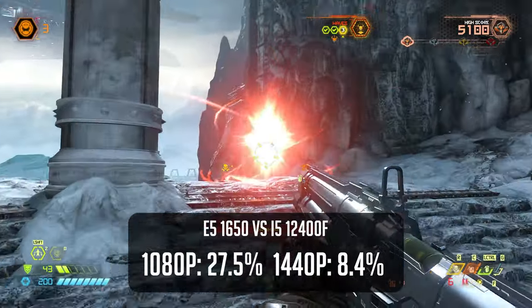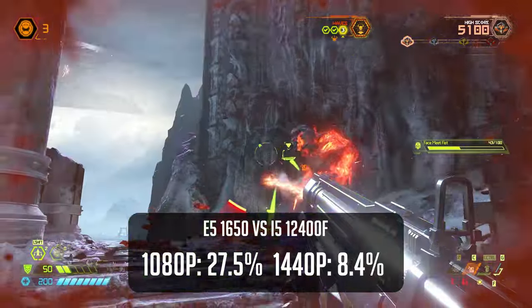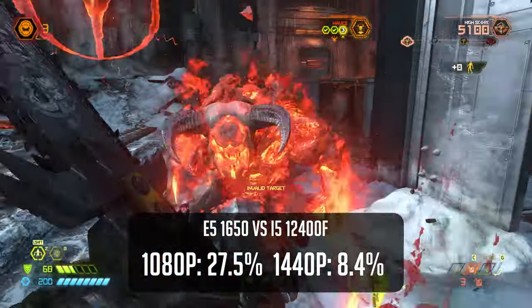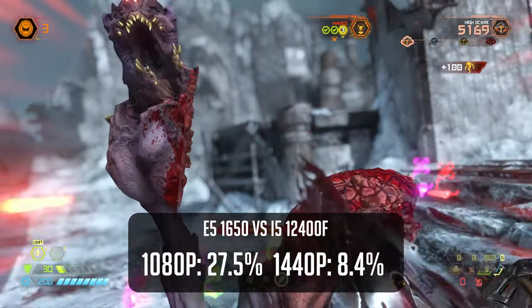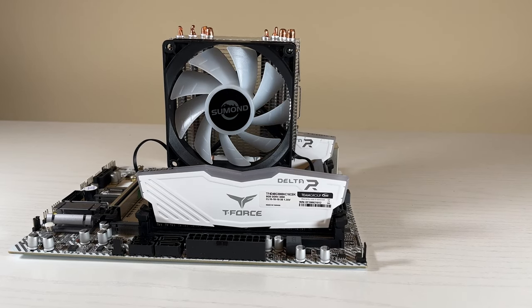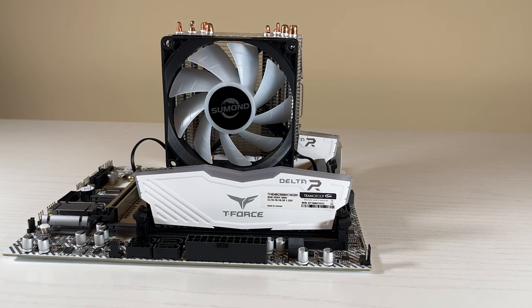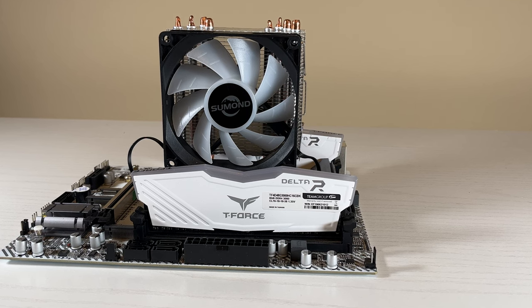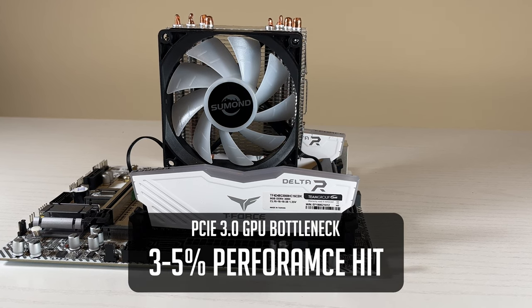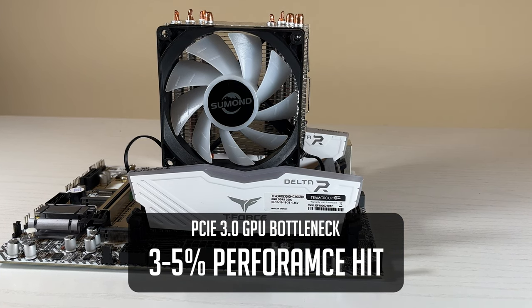Taking a look at the 5-game average at 1080p, we see the E5-1650 lag behind the 12400F by a 27% margin overall. This does not bode well for the older Xeon platform, but there is a hidden bottleneck worth talking about. The E5-1650 only supports PCIe Gen 3, and our graphics card runs on a mere 8 PCIe lanes. This means the newer i5 was able to fully utilize the RX 6650 XT, but from what I've researched, the PCIe bottleneck will only account for around 3-5% of performance.